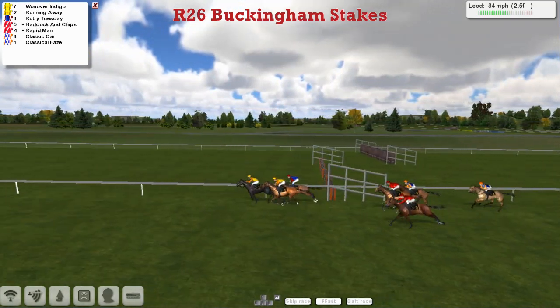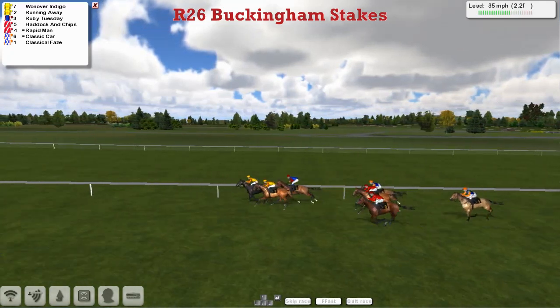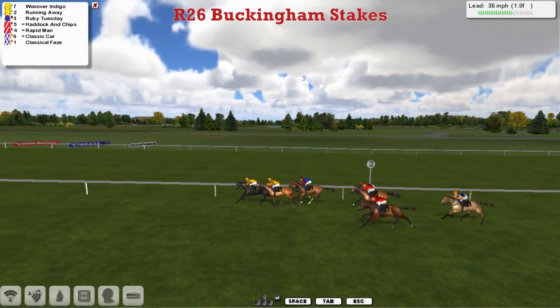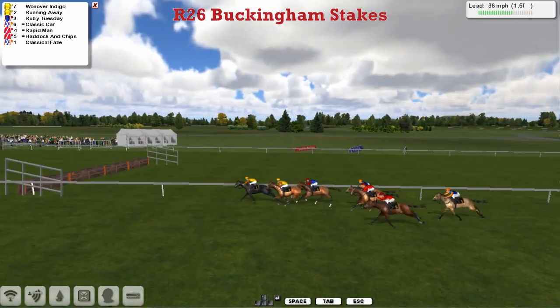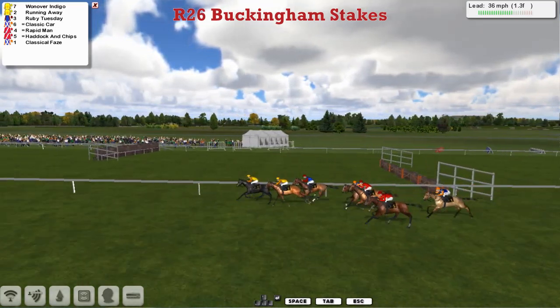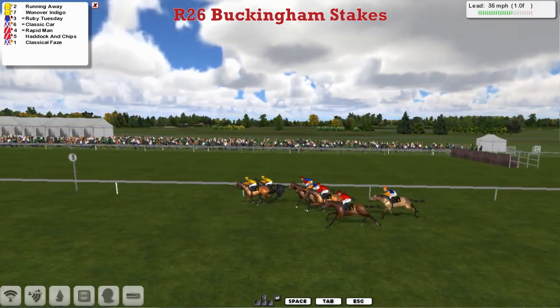It looks like he's being held in by the Graham Clutterbuck horse Ruby Tuesday — I'm sure he's not, but that's what it looks like — and he's got nowhere to go. So the Graham Clutterbuck horse Ruby Tuesday is going to need to either wait for a split or pull around the outside. One Over Indigo has got a second wind and has kicked on again. Running Away is also now coming through with a challenge. Now Ruby Tuesday thought he had a gap but he's been snatched up again.